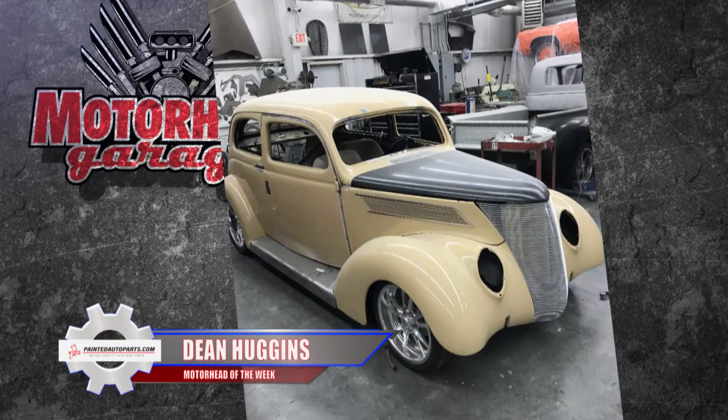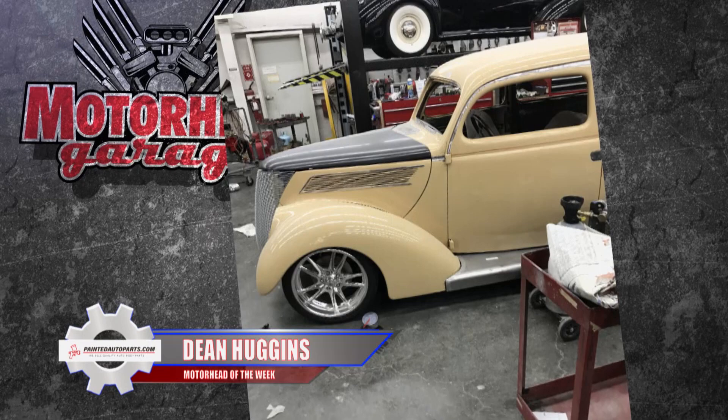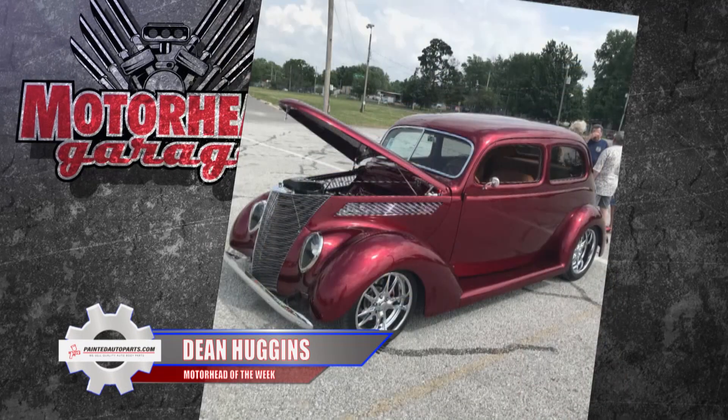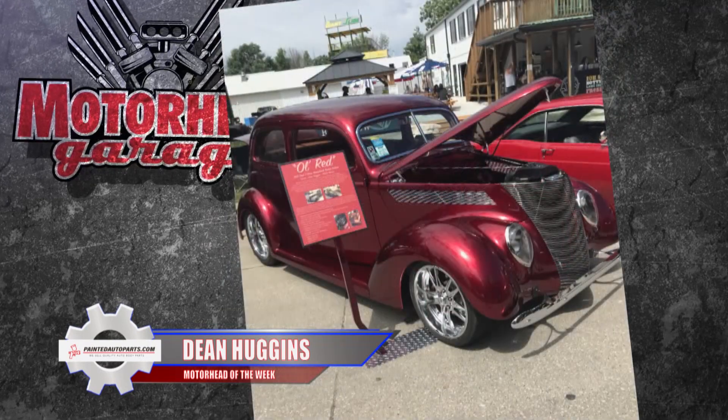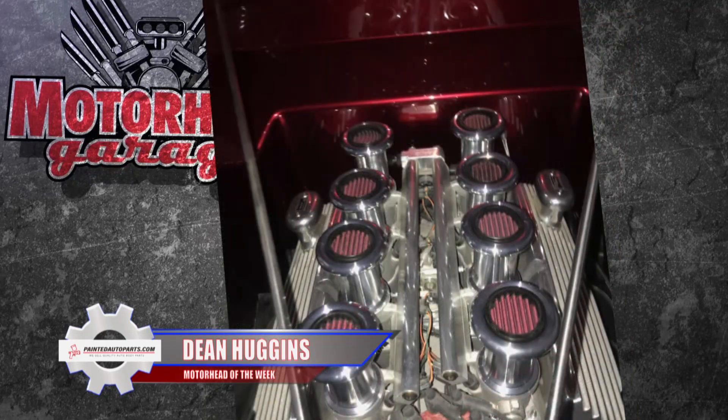The body, the head and tail lights, and the bumper brackets are all original. He just got them re-chromed, but Dean has taken his grandfather's car to the next level. Among the changes, he dropped a 347 Ford stroker motor into the car, and the car has a Mustang II front end to make it more drivable.